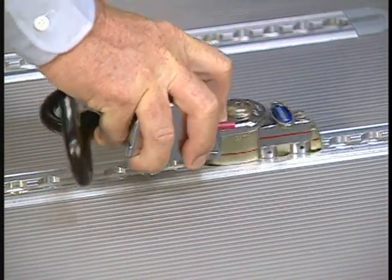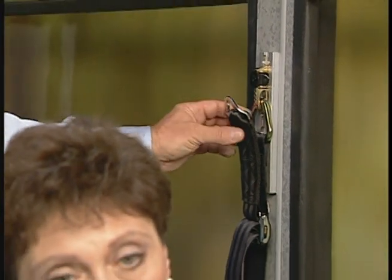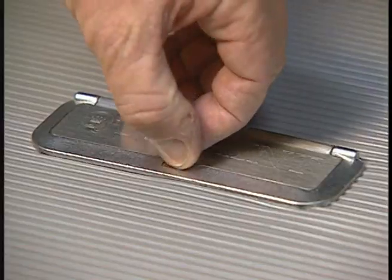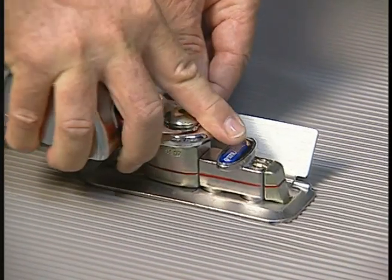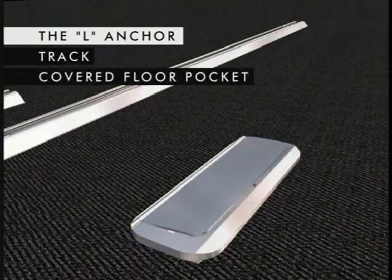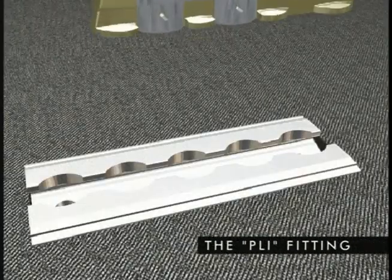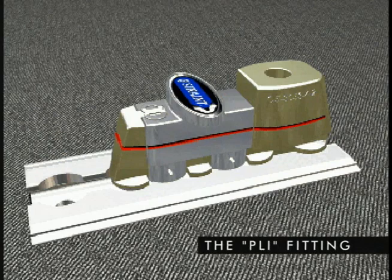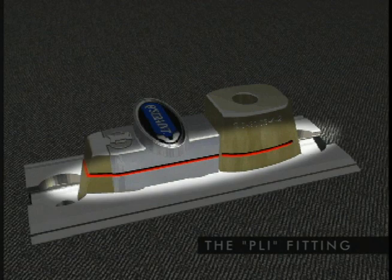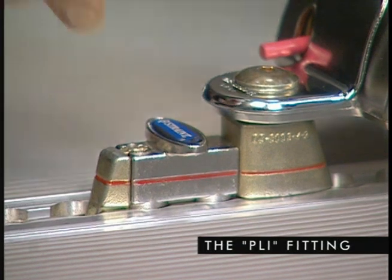Your vehicle will have been equipped with appropriate anchor points for each location, as well as corresponding wall-mounted anchors for shoulder belts. Depending on the type of vehicle you drive and the number of wheelchair passengers it is configured for, it will be fitted with one or more of the following types of anchors. The L-anchor is available in several configurations: as track, a covered floor pocket, or oval floor pocket. The PLI fitting simply lines up with the anchor openings, then press down and slide until it clicks. Check the positive locking indicators to ensure it is properly seated. The red indicators clearly verify when the fitting is locked in the track. To release, lift the T-handle and slide.